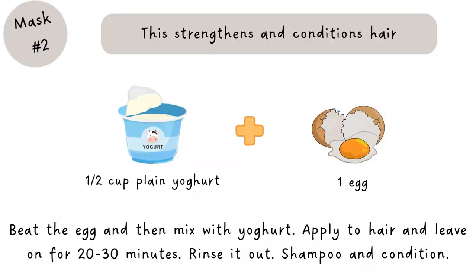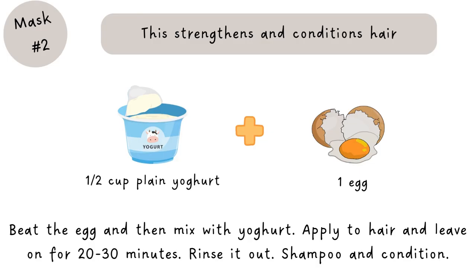Another mask I really like is egg and yogurt: beat an egg and mix it with half a cup of plain yogurt. Apply it for 20 to 30 minutes, then rinse out of your hair with cool water — it will strengthen and condition your hair. If you rinse it out with warm or hot water it'll cook the egg into your hair, which has happened to me before. So: lukewarm or cool water.